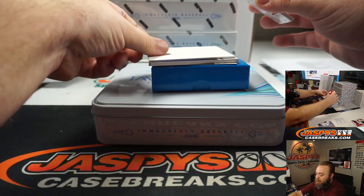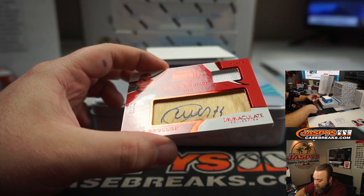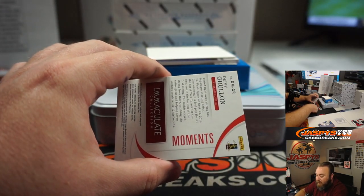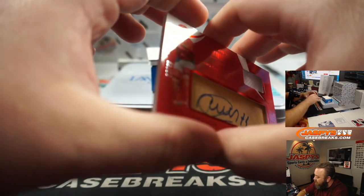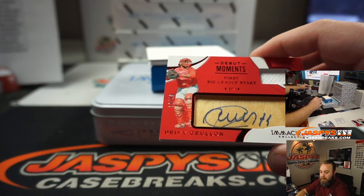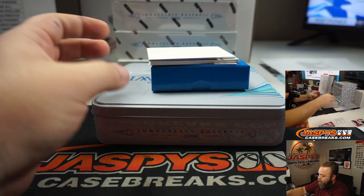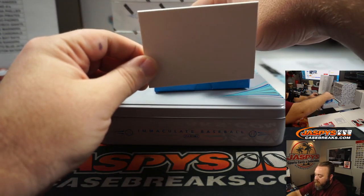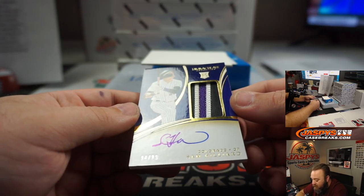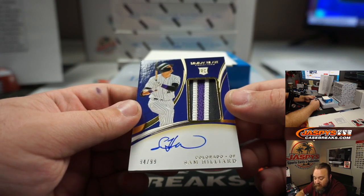Auto number three — Debut Moments, First Big League Start, Debbie Grulon, 12 out of 49 for the Philadelphia Phillies. Part of the random number block, spot with the Blue Jays, spot two going to Jesse Shin. And last auto for this box — look at the patch on this thing. Sam Hilliard, Colorado Rockies, Rookie Patch Auto, 94 of 99. Colorado Rockies going straight to Chris Parent. Congrats, Chris.